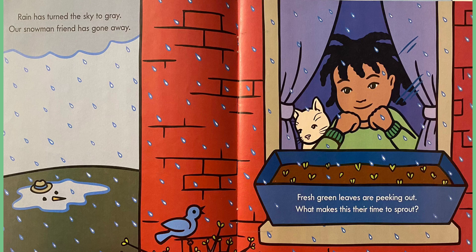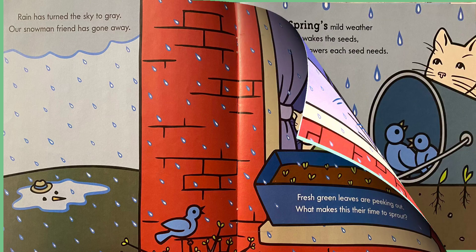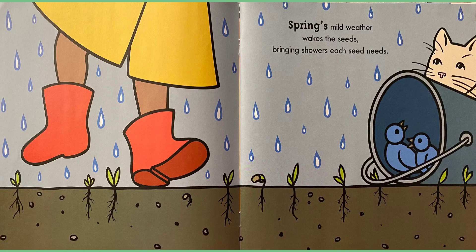Fresh green leaves are peeking out. What makes this their time to sprout? Spring! Mild weather wakes the seeds, bringing showers each seed needs. So this season is spring.